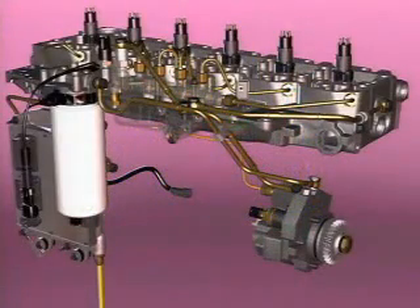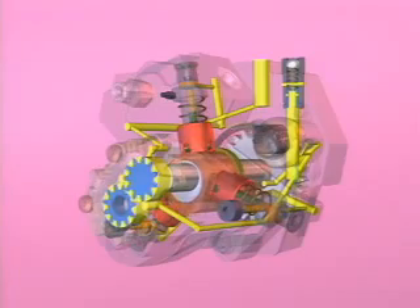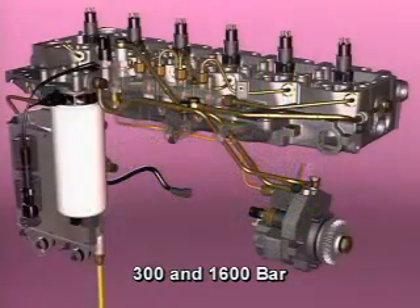This high-pressure fuel then flows out of the high-pressure fuel pump outlet to the fuel rail. The pumping assembly pressurizes the fuel to injection pressures of between 300 and 1600 bar, depending on current engine operating conditions.